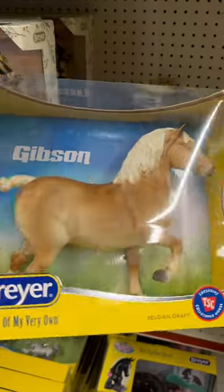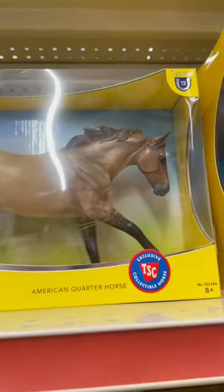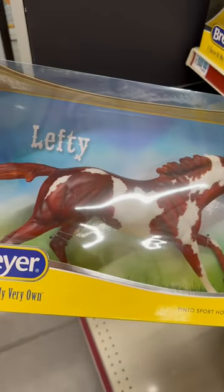Here's the Tractor Supply exclusive Freedom Series set. Then here is Gibson, one of the traditional Tractor Supply exclusives, and Lefty — and then Merle was hiding. I thought they didn't have her at first.